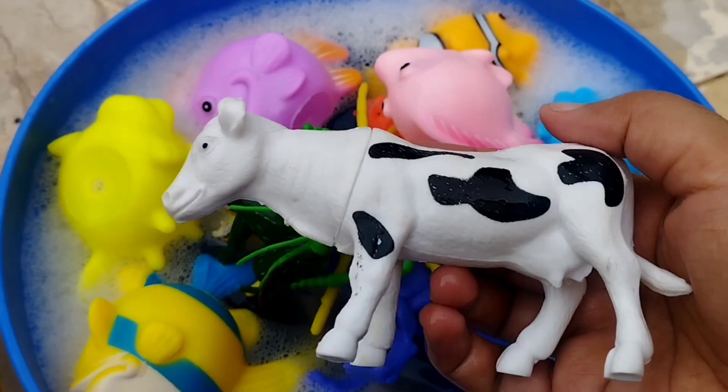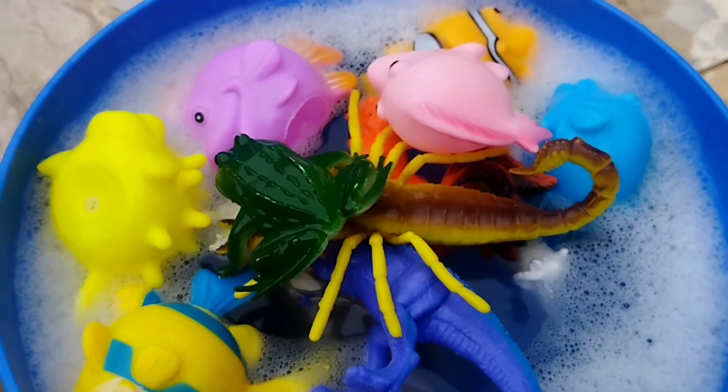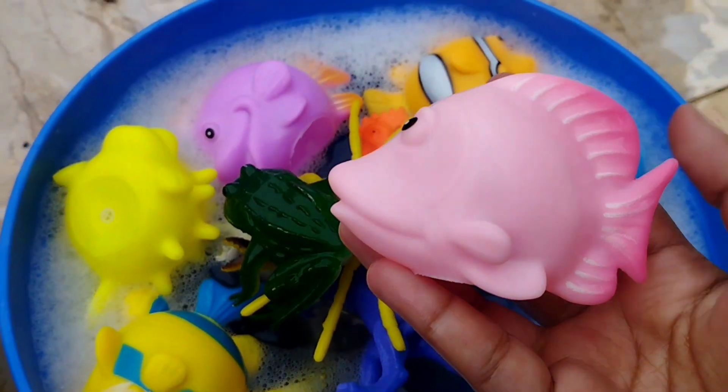A red frog. A cow. A grasshopper. The next one is a pink fish.